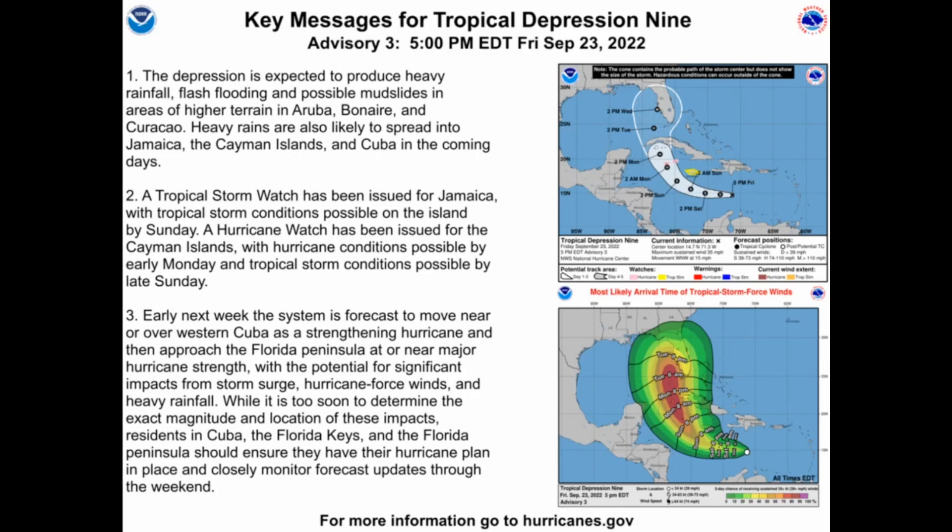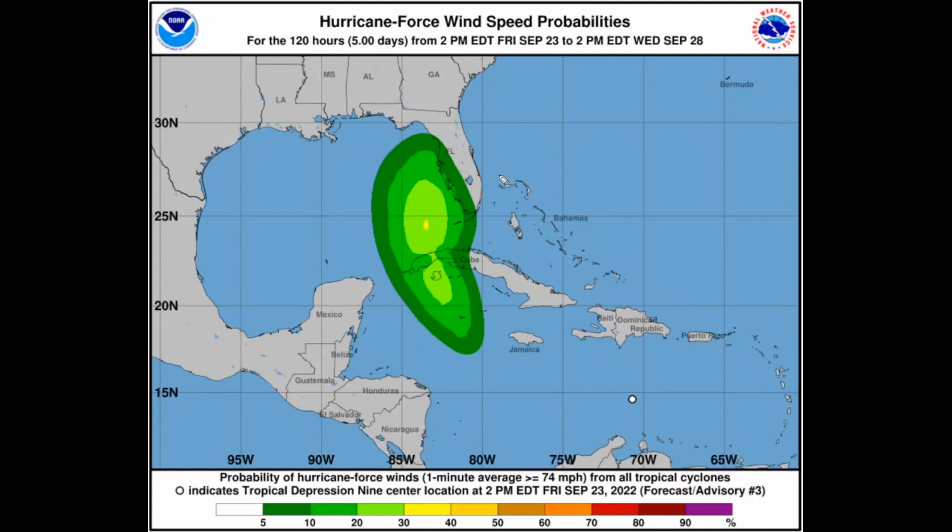Early next week, the system is forecast to move near and over portions of western Cuba as a strengthening hurricane, and then approach the Florida Peninsula at or near major hurricane strength with the potential for significant impacts from storm surge, hurricane-force winds, and very heavy rainfall. Hurricane-force wind probabilities have gone up, with a 30% chance of hurricane-force winds on western Cuba, including a 5 to 10% chance over the southwestern coast and the western half of Florida in the next five days.